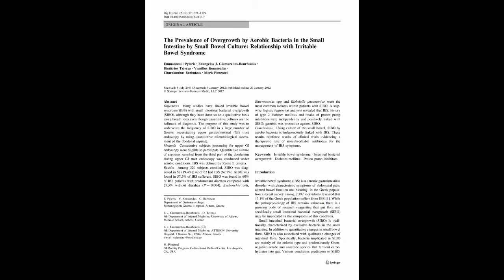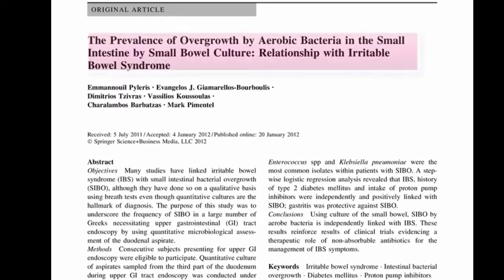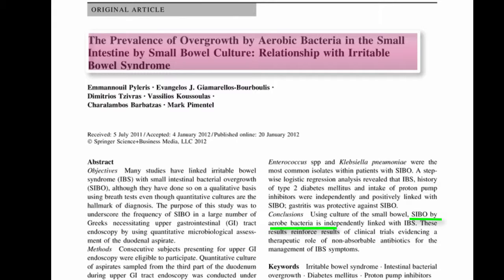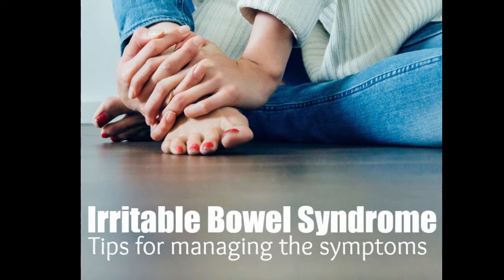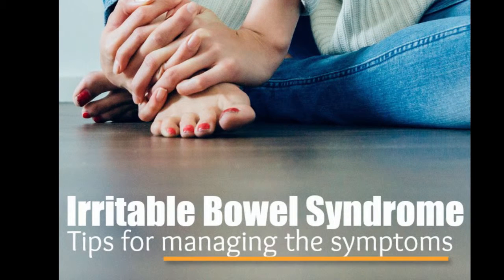In fact, some researchers like Mark Pimentel at UCLA feel that SIBO is present in the vast majority of IBS patients. This is based on experimental and clinical studies that show that when SIBO is treated effectively, the symptoms of IBS many times can be completely resolved. That's big news for IBS sufferers who would have been told previously that they just have to manage their symptoms.